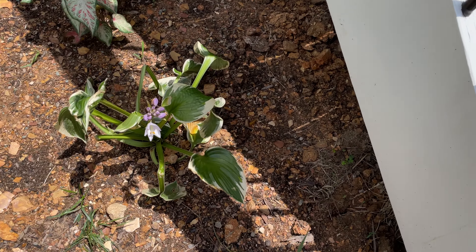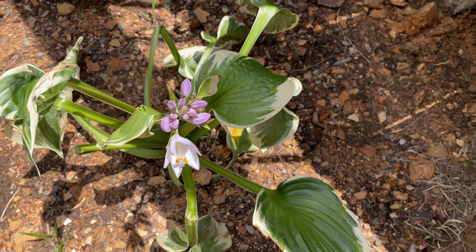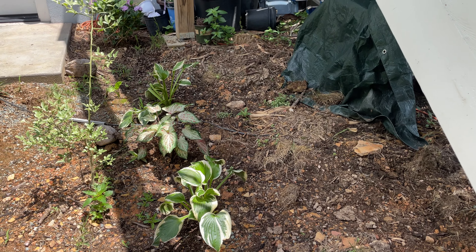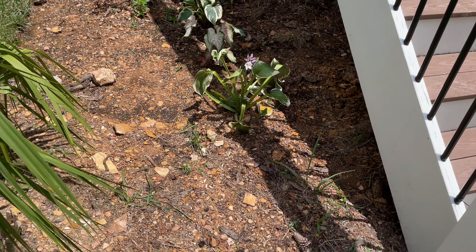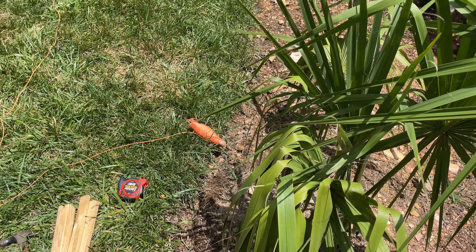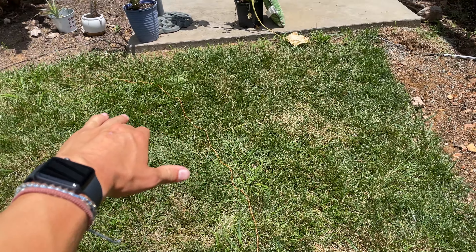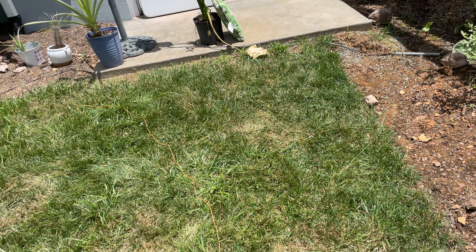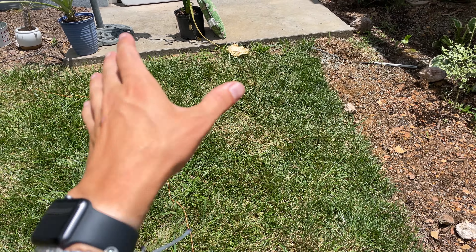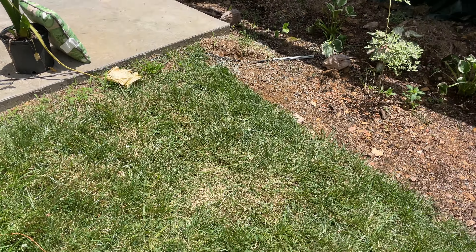My hosta over here is starting to flower — real pretty. These will fill in really nice with this area. I planted these up against the palmetto. I'm planning to kind of cut this around over there and connect it and create a stone path on either side. That'll be a good use of this space.